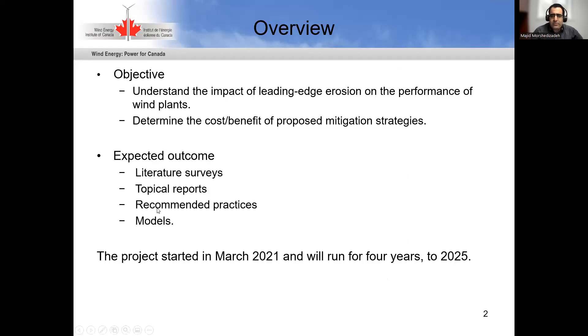Leading edge erosion has been identified as a major factor in late lifetime maintenance costs and overall power production reduction. The objective of Task 46 is to understand the impact of leading edge erosion on the performance of wind plants and determine the cost and benefit of any proposed mitigation strategies. The expected outcomes are literature surveys, topical reports, recommended practices and models. This is a four-year project currently in its second year.